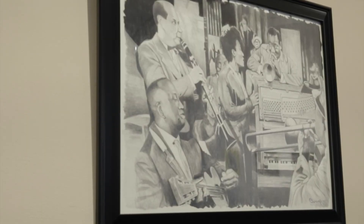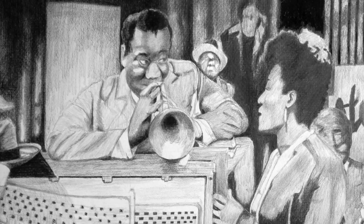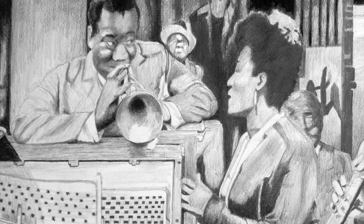I think my favorite is the one behind me, this one here. I love Satchmo. And Louis Armstrong — he's actually playing to Billie Holiday. And she's also one of my favorite musicians as well.